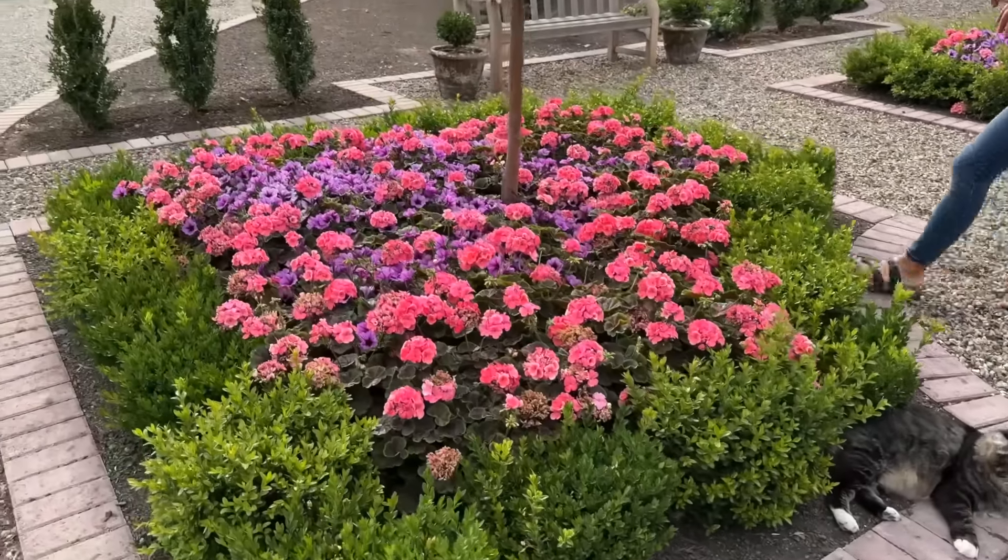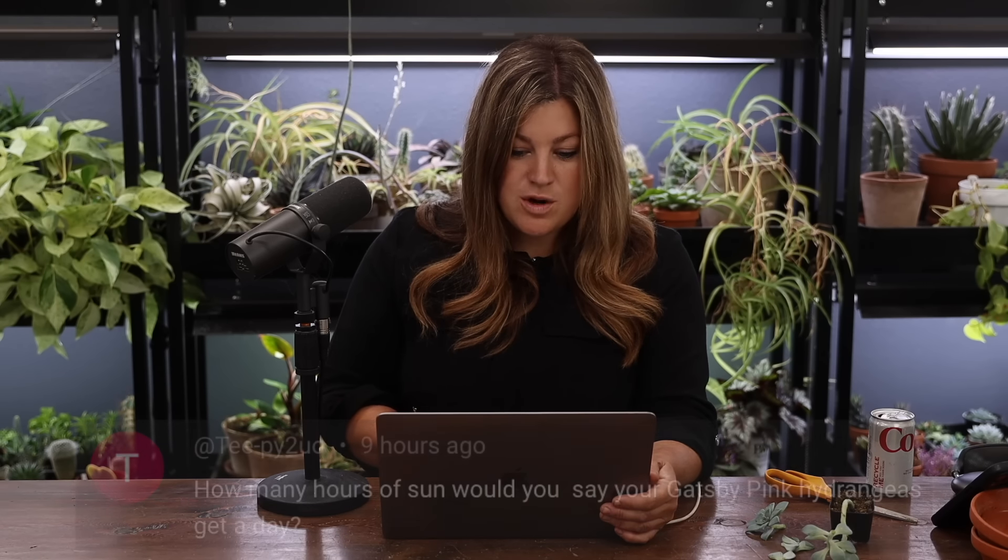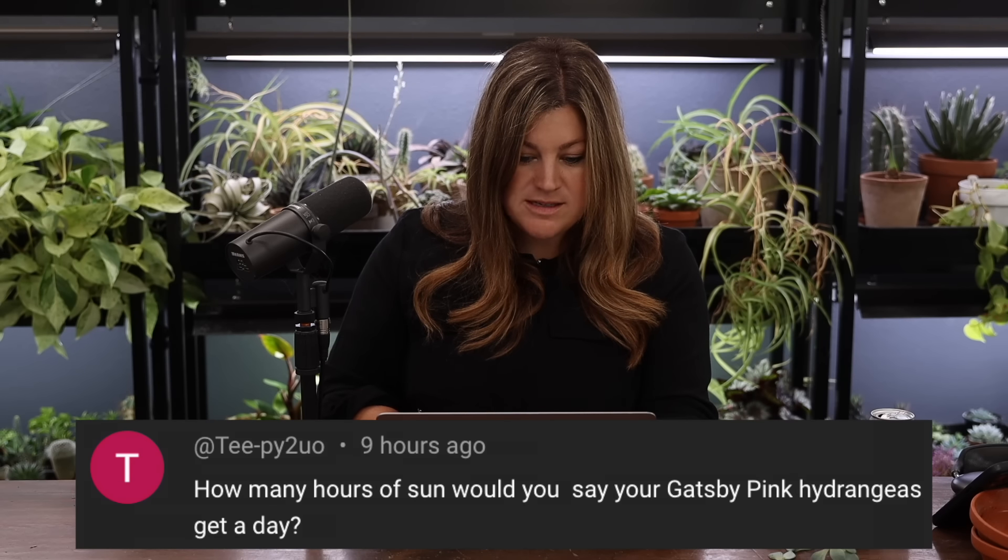The next two videos were the September garden tour, broken into two parts because they're long. The first covered the area around the house pond. The second was primarily the south garden. T asked how many hours of sun the Gatsby Pink hydrangeas get — they're getting less than before due to the big blue spruce, but around six to eight hours, which is enough for the phlox and Russian sage to bloom beautifully.